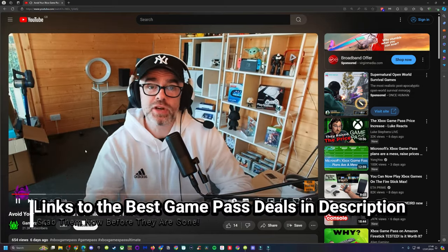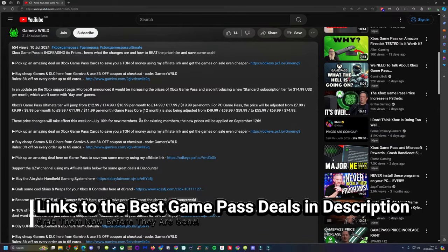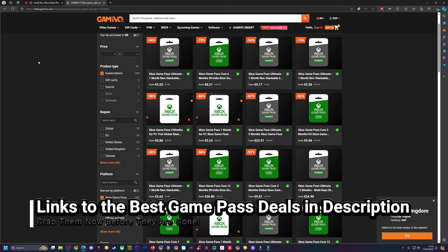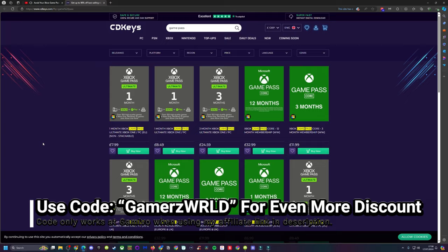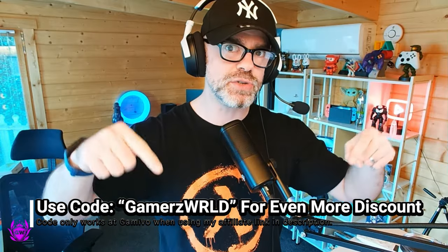To start, use my affiliate links in the description below. They'll take you straight to the best deals on Game Pass cards from other regions. I recommend Gamevo and CD Keys. You can also use my code GAMERSWORLD on Gamevo for a further discount. Links are in the description.